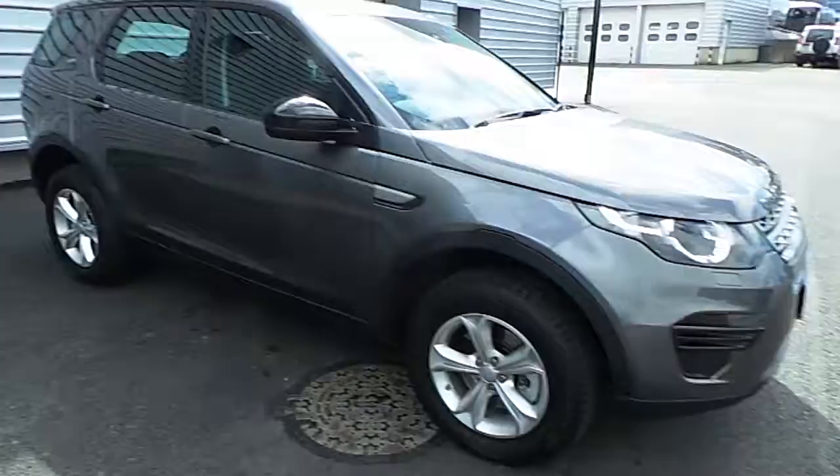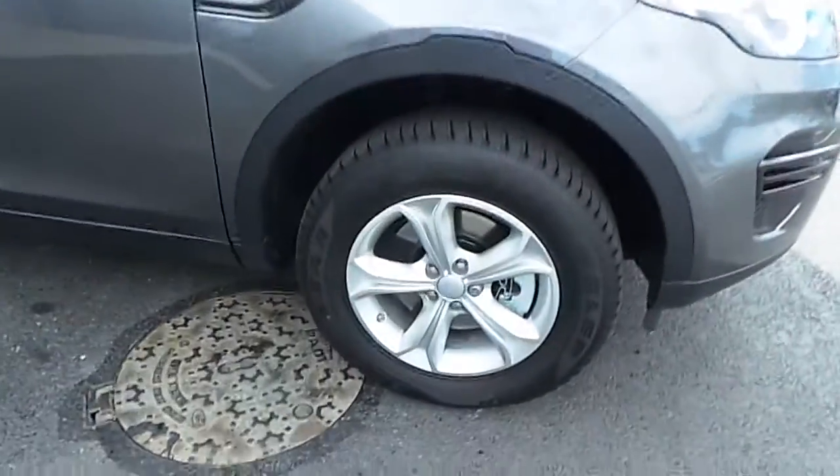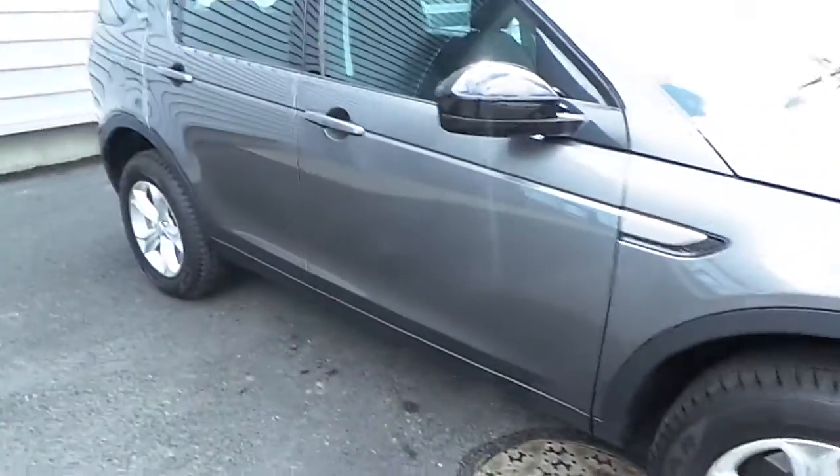This car comes in a Corris grey metallic paint, 17-inch alloys and rear parking sensors.